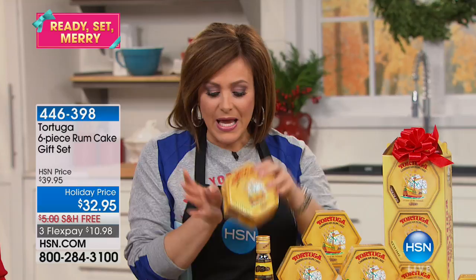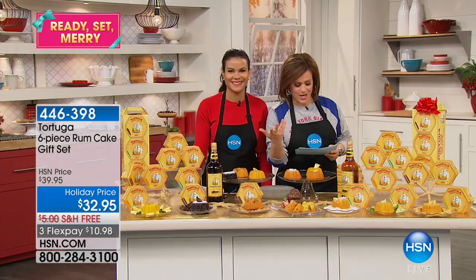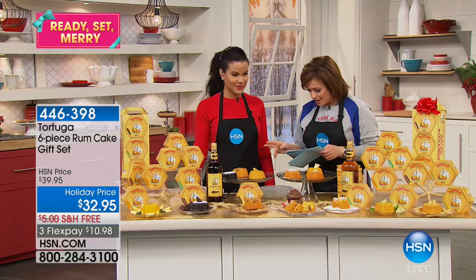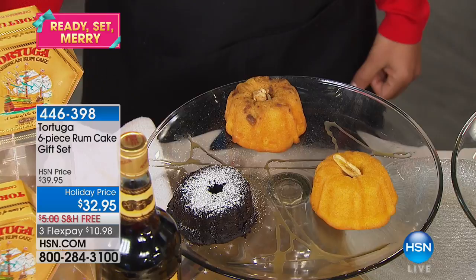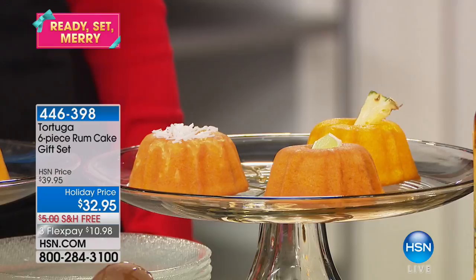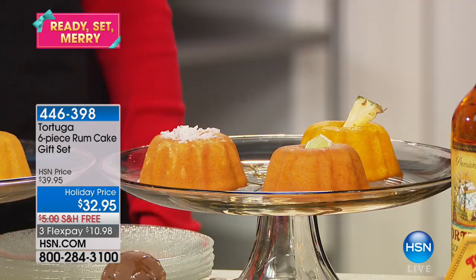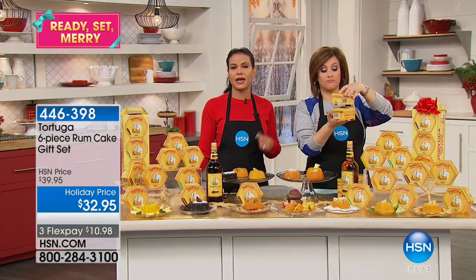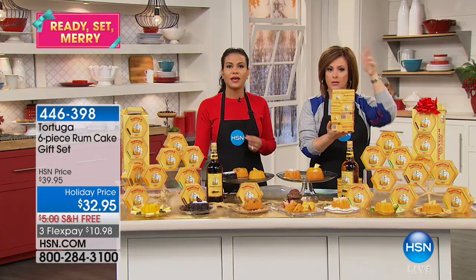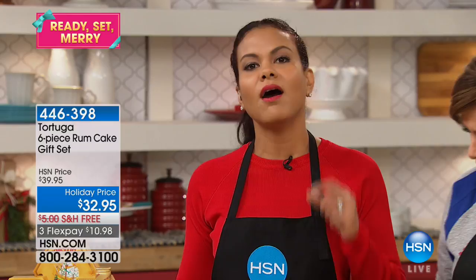Let me show you everything you're getting. You're getting the original number one selling golden rum with walnuts, the chocolate, the coconut — my personal favorite — the key lime, the banana, and the pineapple. All of those today — $10.98 brings it home, free shipping. They have a one-year shelf life because they are vacuum sealed. Stock up now because this is the final thousand. You know what? This is the time that everyone is stressed out with a long to-do list. I'm stocking up today — I have two children with two teachers each. There's teacher gifts, friends, family, everyone. This is such a treat because they get to try all six flavors.